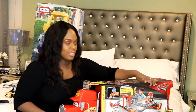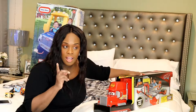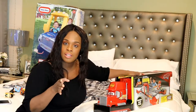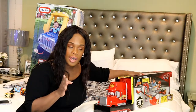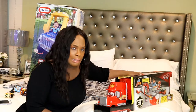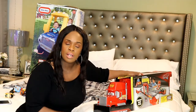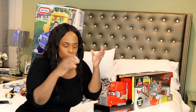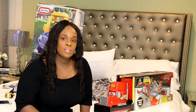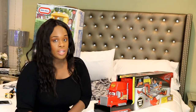I actually have a Hot Wheels set I need to find — it's somewhere in this house. I hid it back when Toys R Us was closing, so I got it at a really good discount, but I don't remember where I hid it. I believe it's a smash-and-crash type set where cars smash into each other. He loves Hot Wheels and anything car related, so I'll have that track plus the Mack truck track.